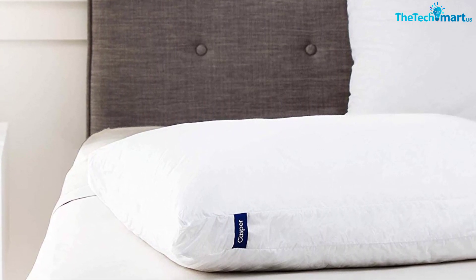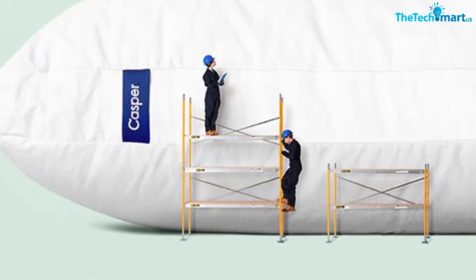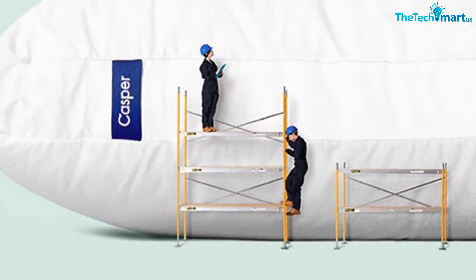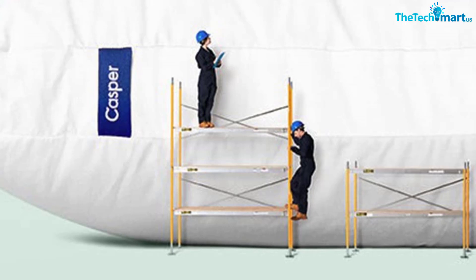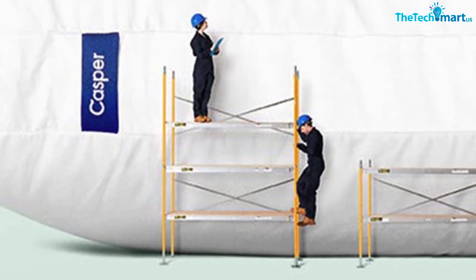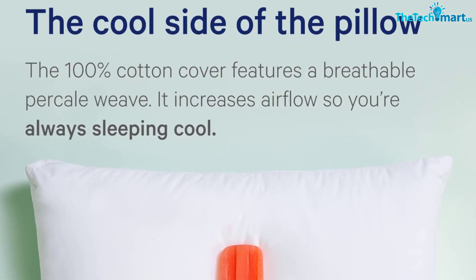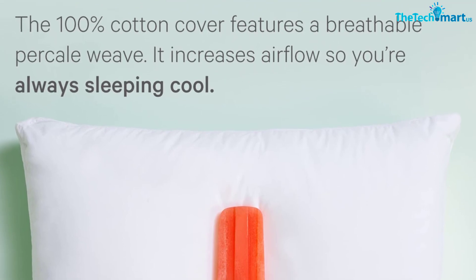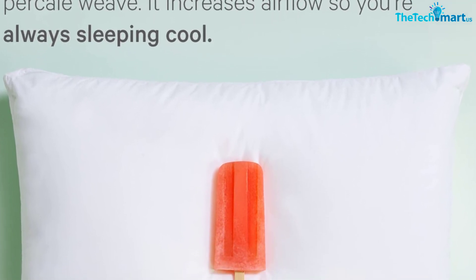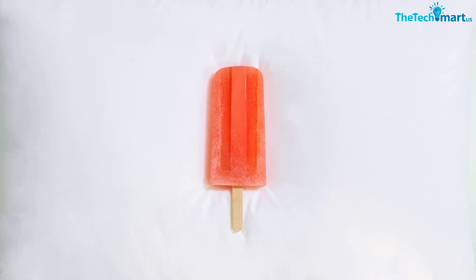Even if you have the right pillow, lying on your stomach forces your head to turn to one side, which will likely cause neck pain eventually. If you're a stomach sleeper, learning to lay on your back or side may relieve neck pain more than getting the right pillow. That said, using too high of a pillow while sleeping on your stomach can create pain. Instead, Dr. Lin recommends opting for a thinner pillow so your head isn't too elevated relative to your torso.